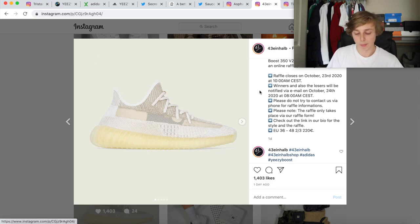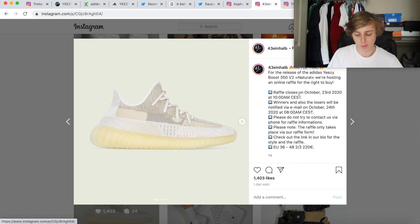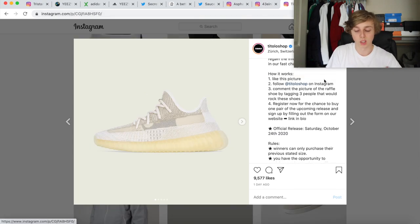Kind of the exact same with 43 Iron Haul — they're also doing a raffle for the Naturals. It's a link in their bio, so you'd just go to their Instagram page, like the posts, and go to the link in their bio for the ECV2 raffle. Then there's also T Tolo Shop — pretty much the exact same as Asphalt Gold: like the post, tag friends, comment your size below, and go to their link in the bio to fill out the form on their website. These are international raffles to my knowledge, so they'll ship to you — which is pretty dope. And don't comment your address in the comments — you don't have to do that. Stay safe.